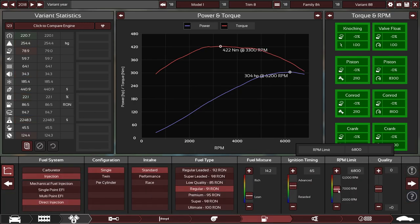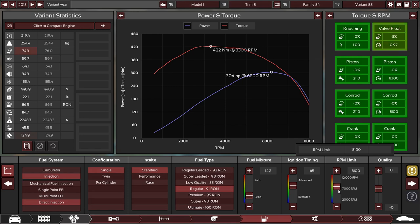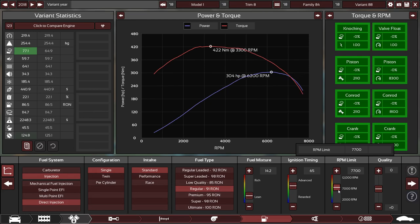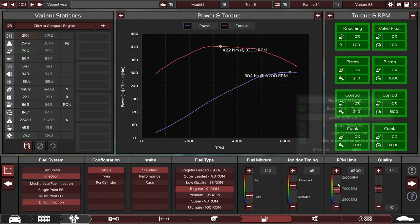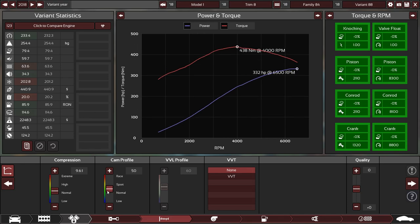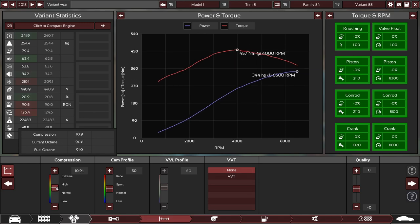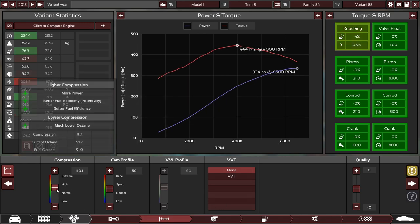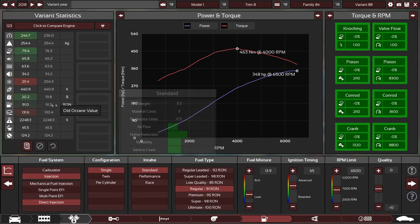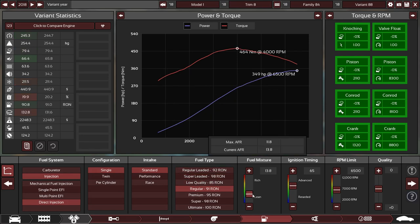First thing I've done is raise the RPM limit. We can go up pretty high. Let's try an 8000 RPM redline — actually no, we'll try to be torquey on this one. We might even dial the RPM back on purpose because it's a truck and doesn't need that power, but we do want that torque. Let's raise the cam profile up to 50 — we're almost at our horsepower rating already. Then if we start raising the compression, it's starting to knock just a little, but we've got pretty high compression, so we'll just add a bit more fuel. Using 91 octane, we should be fine.